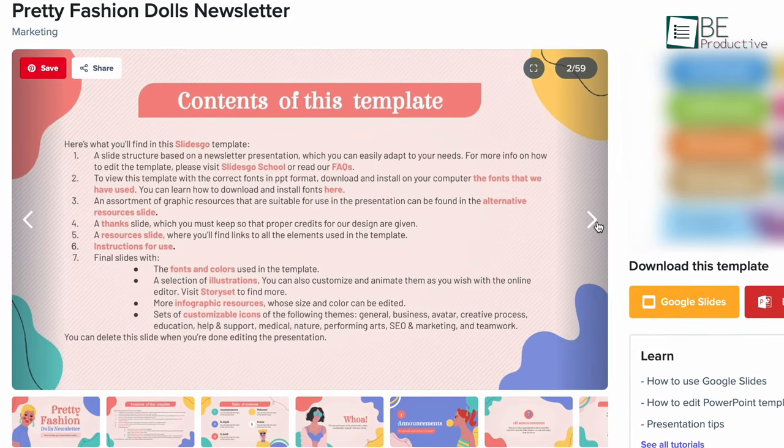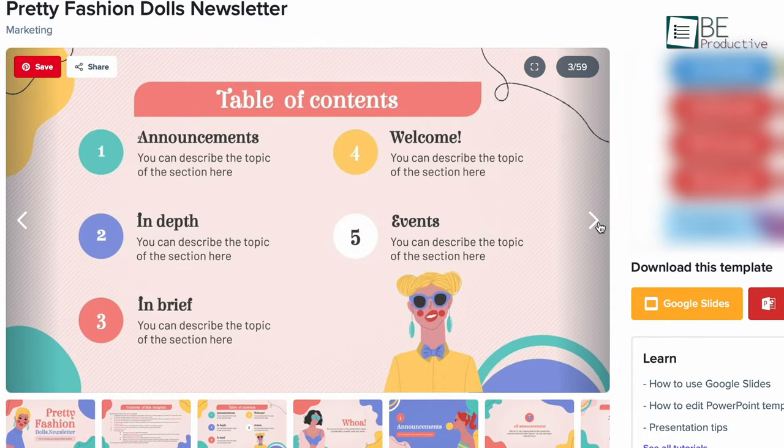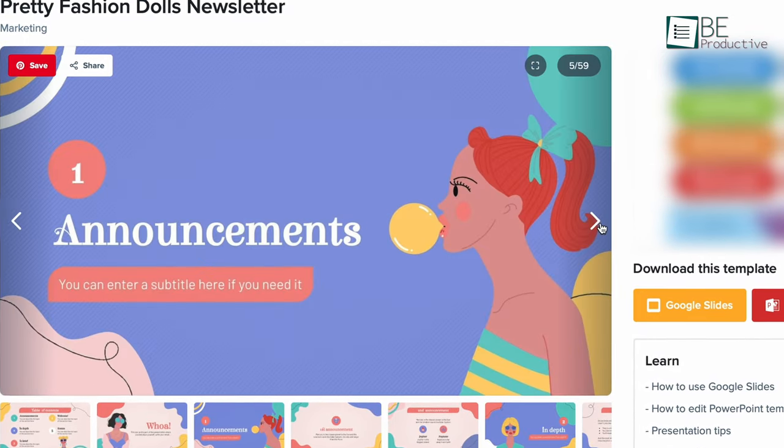Considering all of these, SlidesGo is an excellent website to download both free and premium high-quality PowerPoint templates.